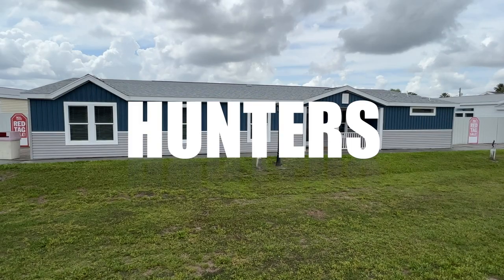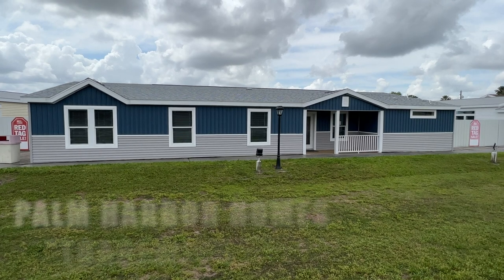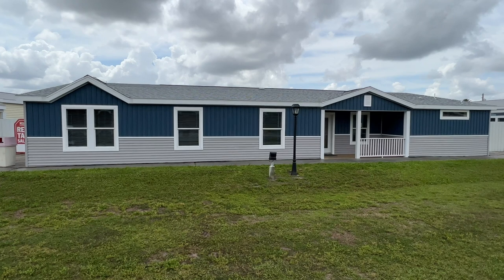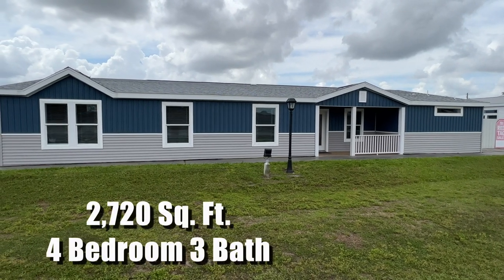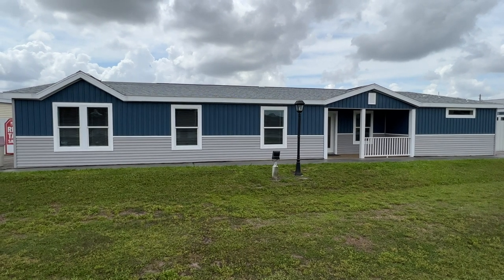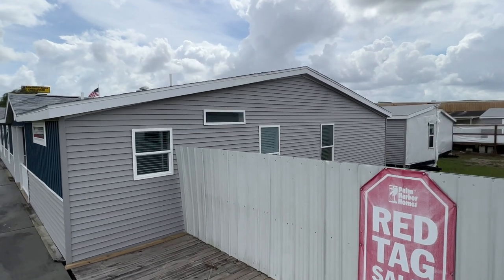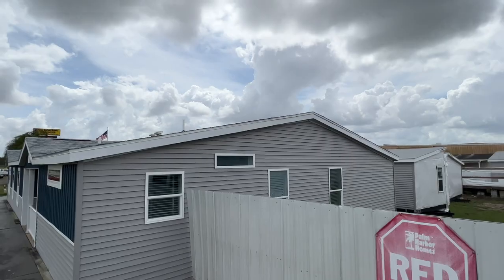Hey everybody, Joe with Modular Home Hunters and we are in sunny Plant City, Florida at the Palm Harbor Model Center. We're taking a look at their Trade Winds 2. This is a big house — 2,720 square feet, four bedroom, three bath. Let me see if I can get a shot outside, but they always box these in. Let's take a look at the inside.